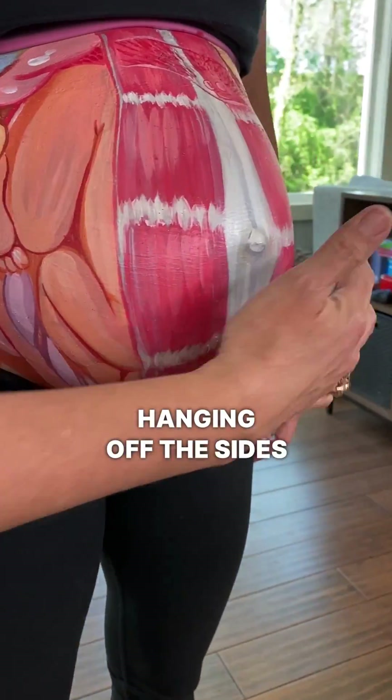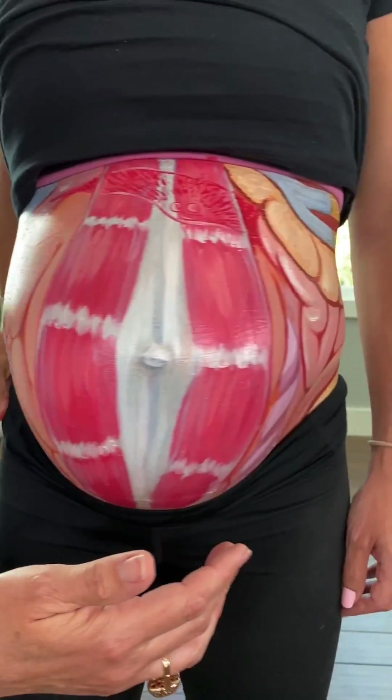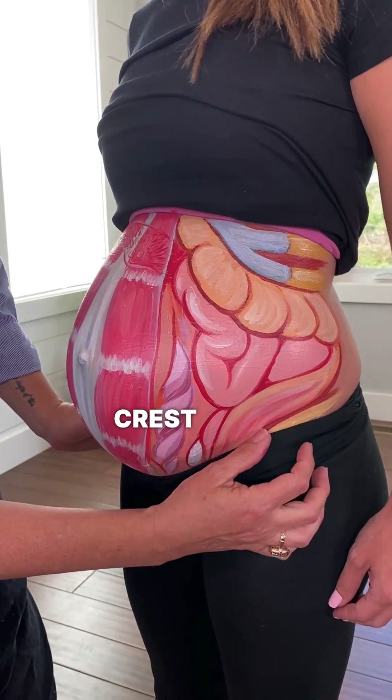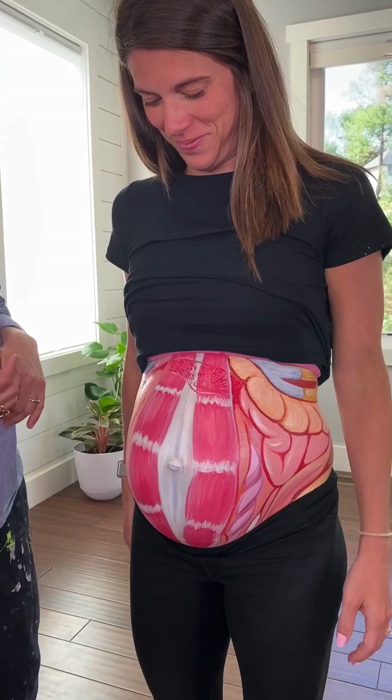Hanging off the sides of the uterus, we'll have an ovary and fallopian tube — and there's the other one, ovary and fallopian tube. So we've got ribs here, and the top of the iliac crest right here. And then shoved up against your lungs is your liver. So can you breathe? No.